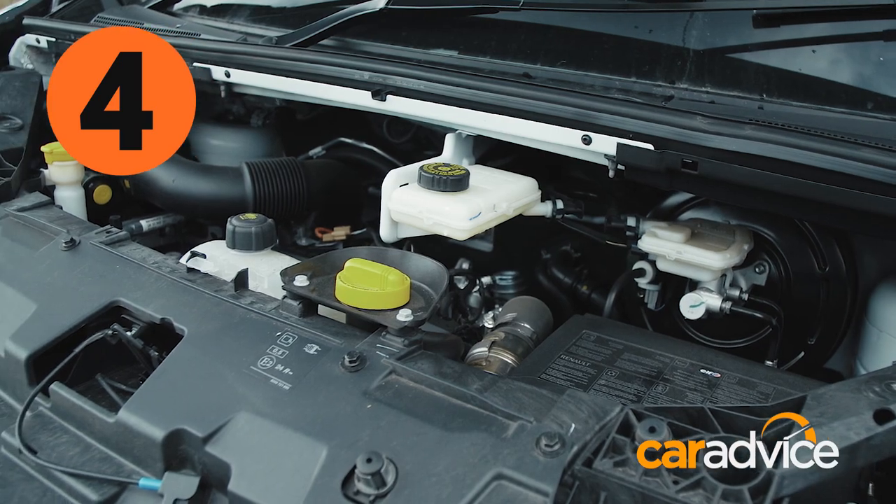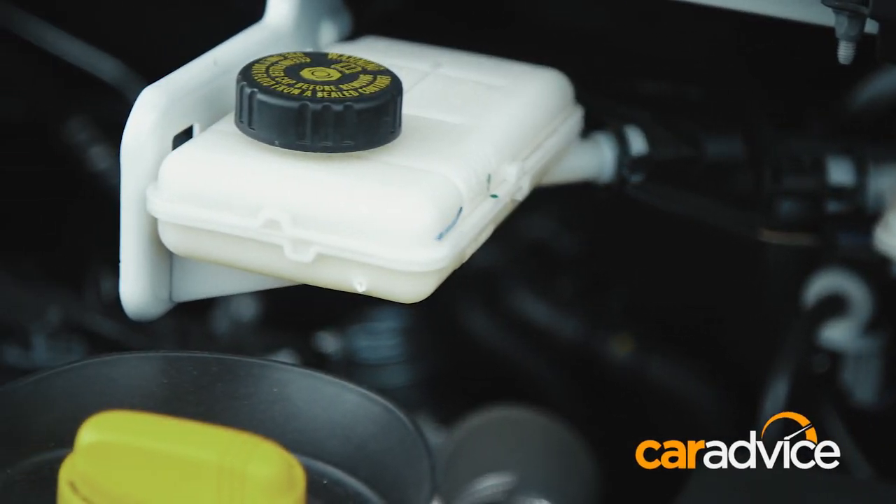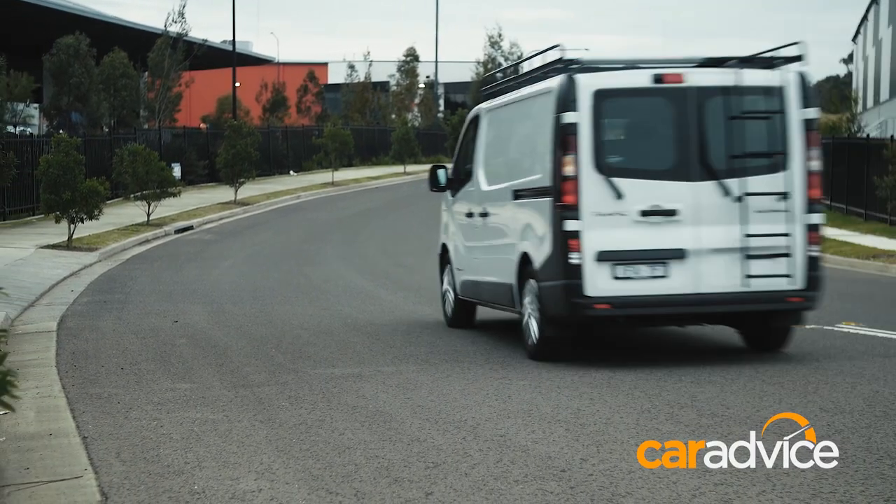The 1.6-litre twin-turbo diesel is a corker. There's so much pulling power and excellent refinement. You almost forget the fact that it can't be had with an automatic gearbox, because the drivetrain is so easy to use.